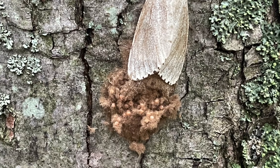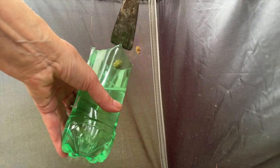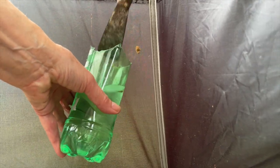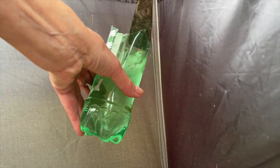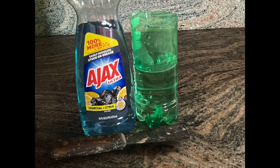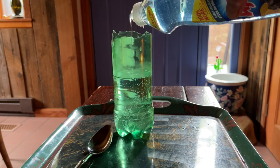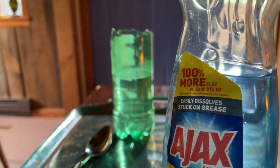Within each egg mass can be hundreds of eggs, and they can be scraped away into soapy water and they will die. It's hard to get them though — many are high in the trees. Yet since there are hundreds or thousands in every egg mass, it's worthwhile. You can just take a soda bottle and add some dish detergent, mix it up but don't make it froth.